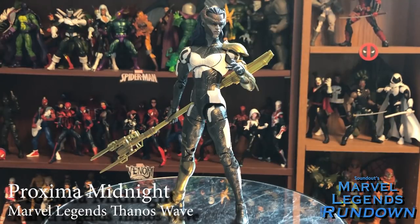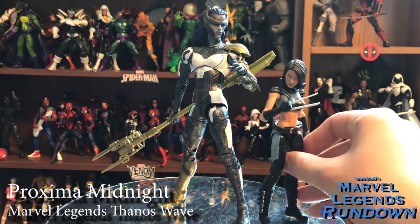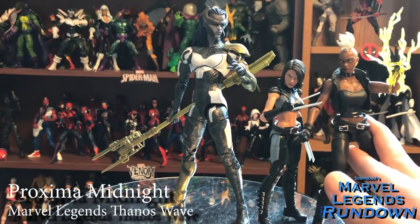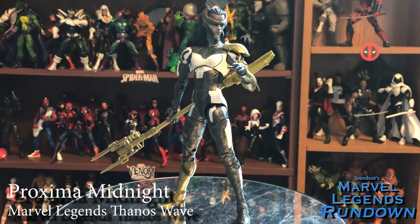Breaking tradition with the Thanos Wave, as I only got two figures. First up is Proxima Midnight of the Black Order. This is a character I wanted because I wanted to collect the Black Order, not necessarily for MCU purposes but more so for comic purposes. She isn't a perfect representation of the movie design — she's kind of based on more concept art — but it seems like all four Black Order figures are doing that. That being said, she's fantastic. She's super tall, she's got double-jointed elbows, and all the articulation. Definitely a 5 out of 5.